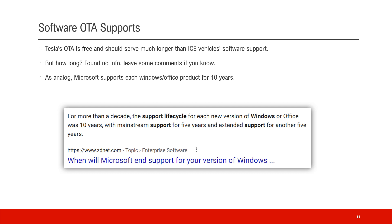The OTA updates keep your car always up to date, it's free, and they serve the car much longer than ICE vehicle software support. How long exactly for Tesla I'm not sure — leave some comments if you know. As an analogy, Microsoft supports each Windows and Office product for about 10 years, so 10 years of OTA software support is not too bad — and it could be longer.